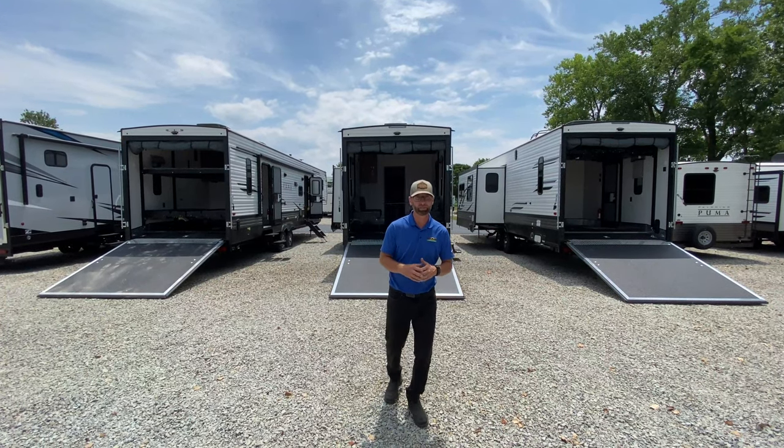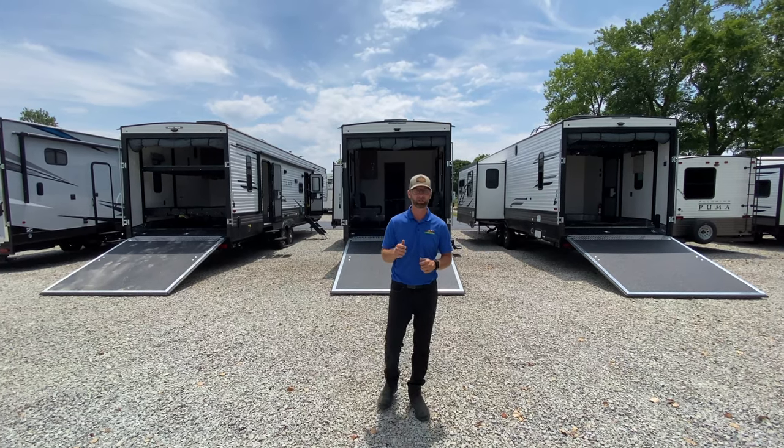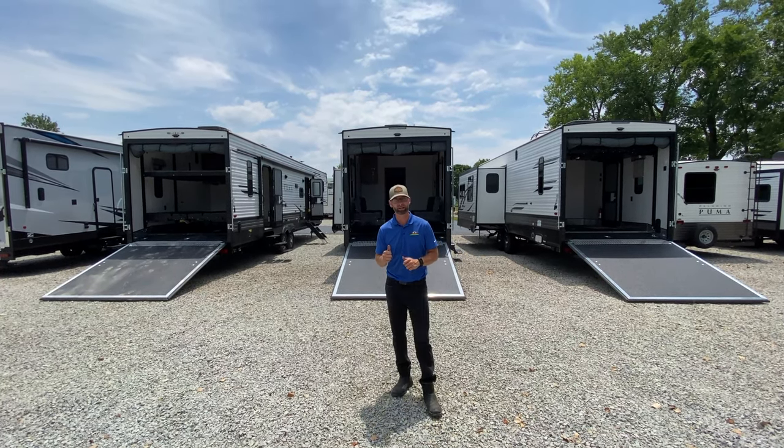Hey guys, Chad Smith here, Walnut Ridge Family RV Sales. Welcome to another Feature Friday. Today we're going to highlight the Puma Unleashed 382TH Toy Hauler.